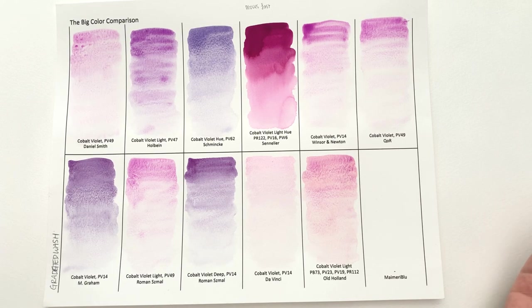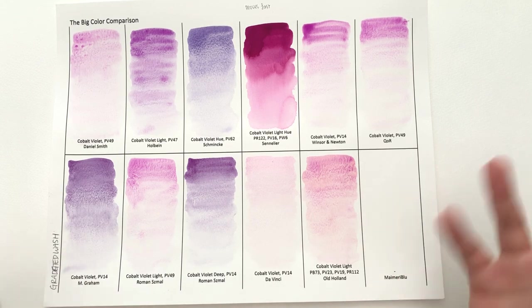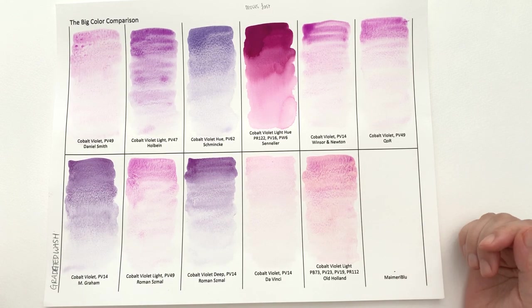Welcome back to the Colossal Colour Showdown. In this episode we are going to carry on taking a look at the cobalt violets, and I'll let you know which I think is the best cobalt violet.